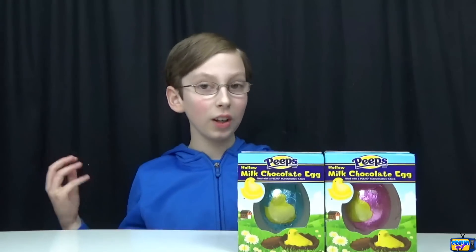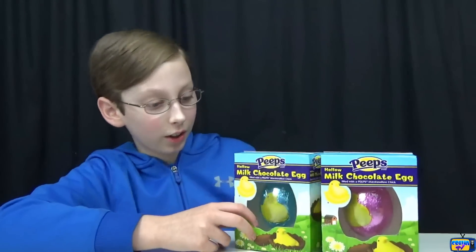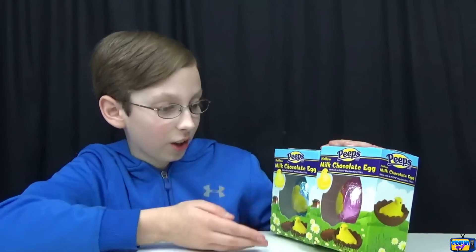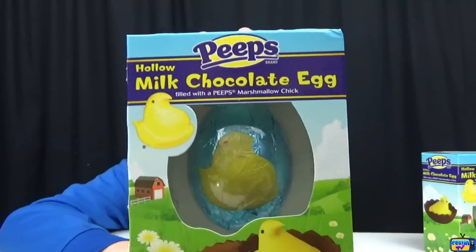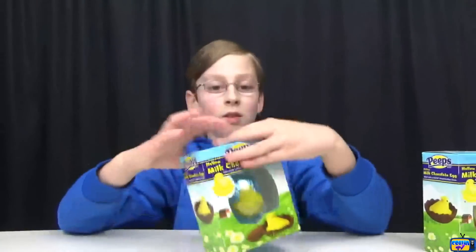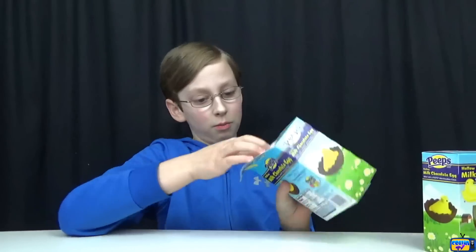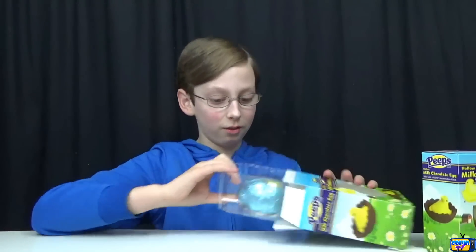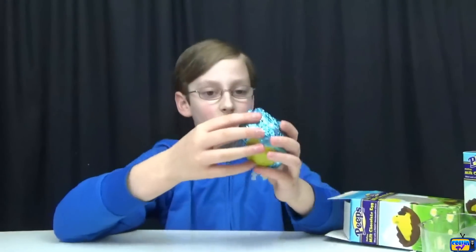Our first item is the chocolate egg Peeps. These are pretty new and in high demand. Basically, it's a hollow milk chocolate egg that has a Peep inside. They come in different colors on the outside foil, but I'm pretty sure they're all yellow Peeps on the inside. I'm going to do the blue one. Let's open this up — that smells like really good chocolate!